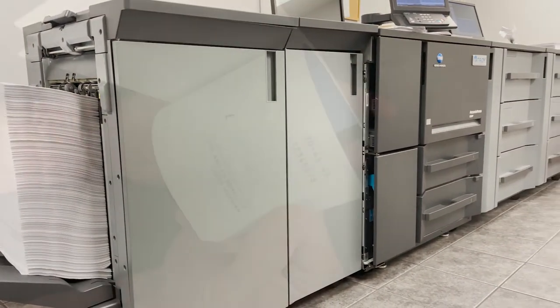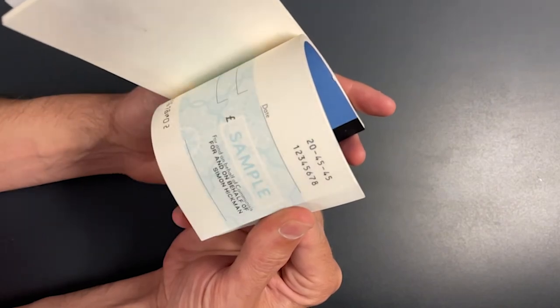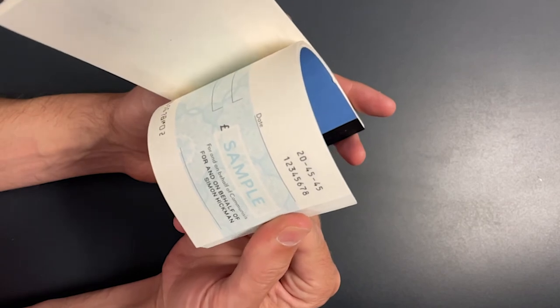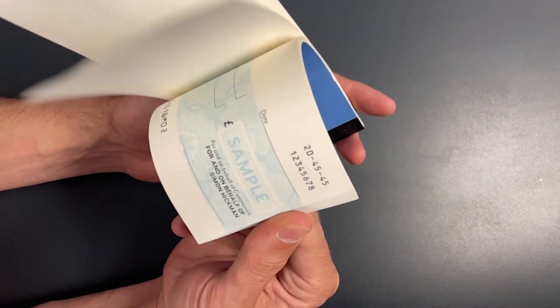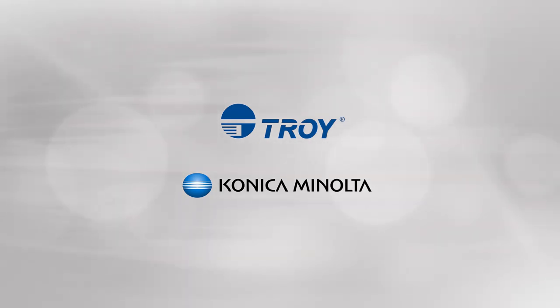Production check printing is far from easy, and the dedicated ongoing support from Troy and Konica Minolta sets us apart from the competition, and makes us the ideal solution for your production check printing environment. Start the conversation about your production check printing environment with a Troy MICR expert so you can start printing more secure checks today.